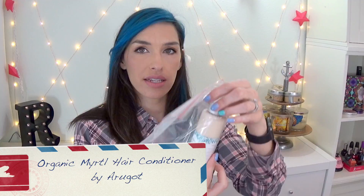The first thing in here, I have some organic myrtle conditioner. This is a full-size bottle, too. This is nice. I'm excited already. And this is good for dry, damaged, color-treated hair. That smells really good. I'm so excited about this. I will let you guys know if I like it.